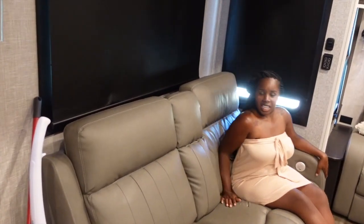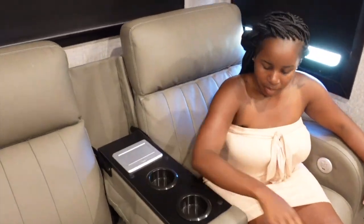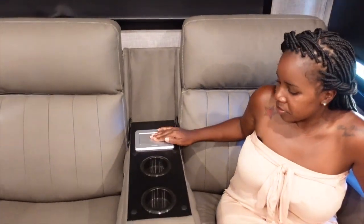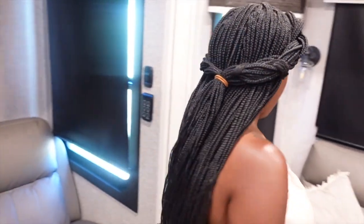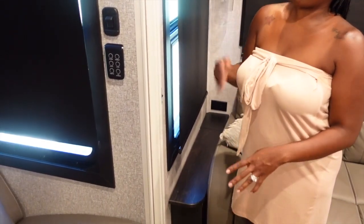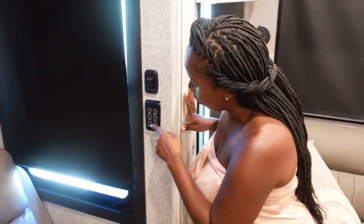This chair is a recliner that goes into sleep position. It also heats, cools, and it has lights on it. We also have more charging stations and two cup holders. Sometimes it's hard for me to get out. We have storage over here — just a little extra storage where we keep our blankets and extra throws in case we have company. How did I forget the light panel?